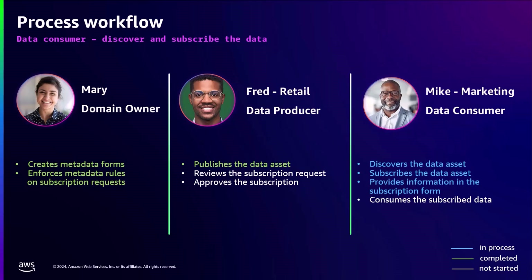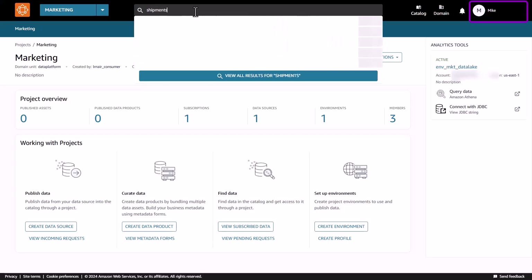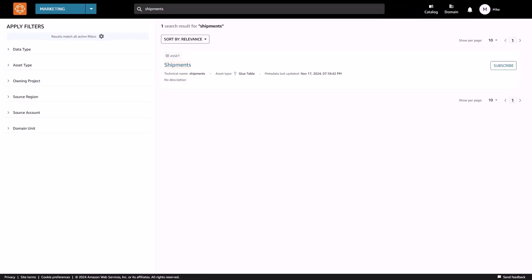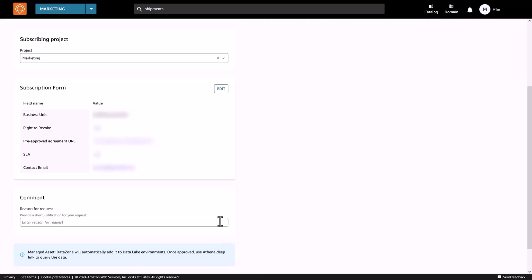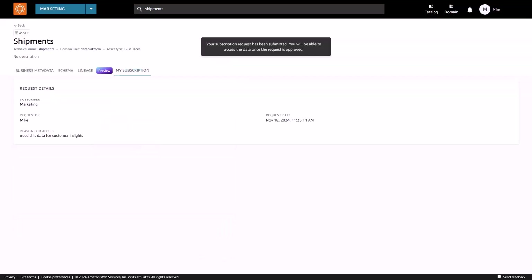Now let's look at how Mike from the marketing team can search, discover, and subscribe to the data asset. Mike logs into the Amazon DataZone portal and searches for the shipments data asset published by the retail team. Mike subscribes to the data asset and is asked to enter the additional details requested by the domain owner. He also provides justification for why he needs the shipments data asset and clicks on Request. Once the subscription is created, a notification is sent to the data producer of the retail team.